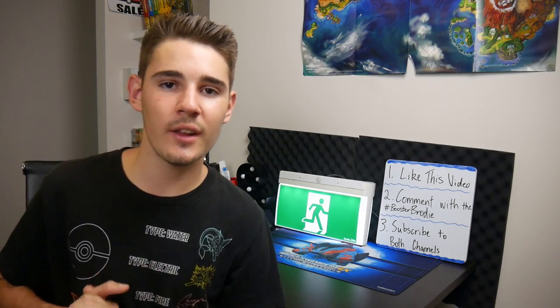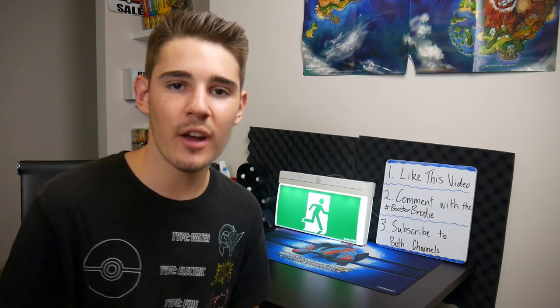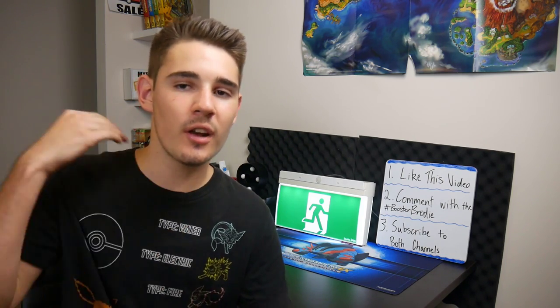If you would like a chance to win two sealed Pokemon Guardians Rising Booster Boxes, all you gotta do is like this video, subscribe to myself and BrodyamityTCG, and leave a comment in the comment section below with hashtag BoosterBrody. At the end of April, I will be choosing a winner from my channel and Brody will be choosing a winner from his channel, so make sure you head over and do exactly the same steps. Best of luck guys!